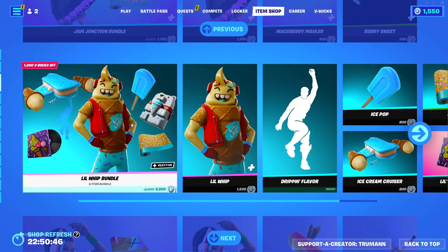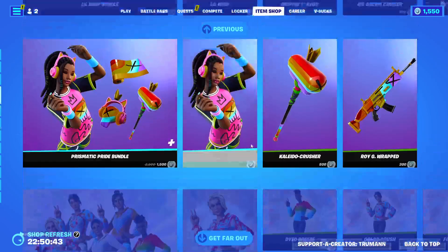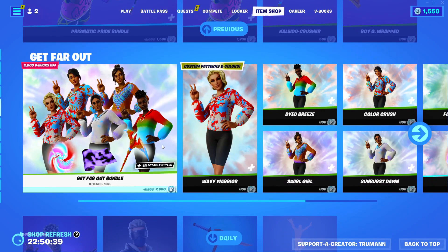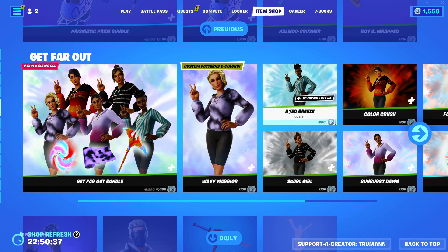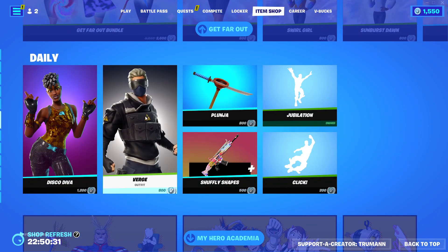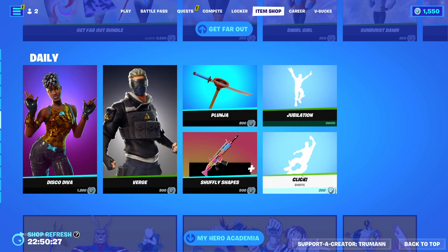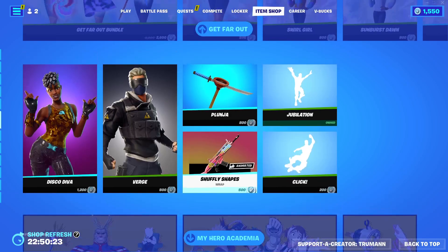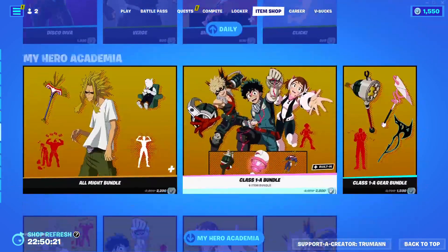Oh yeah, Maisie. The Get Far Out bundle. Stuff in those back. Blue Ninja's back. Verge, Disco Diva, Jubilation, Click, Shuffly Shapes, and the animations.